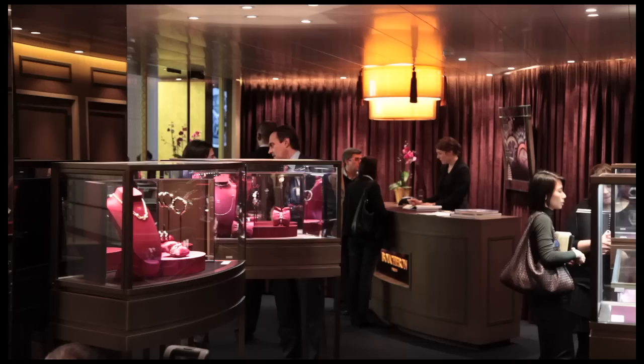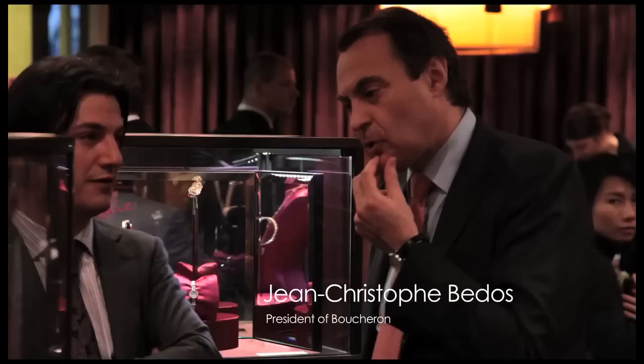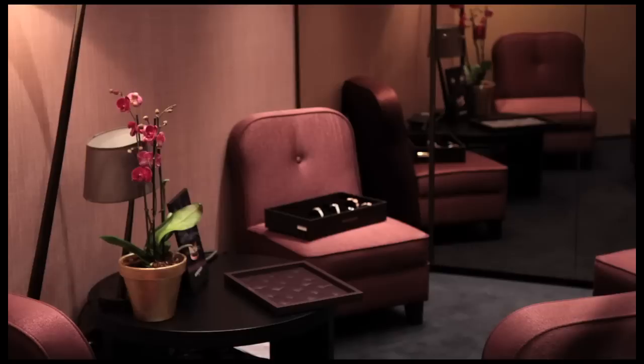We are at Boucheron, the Parisian jewellery house, and with us is Jean-Christophe, who is the CEO. Jean-Christophe is going to tell us about an amazing creation — a high jewellery watch called the Hera. I don't think this is for every day, but it's definitely worth having a look at and dreaming.